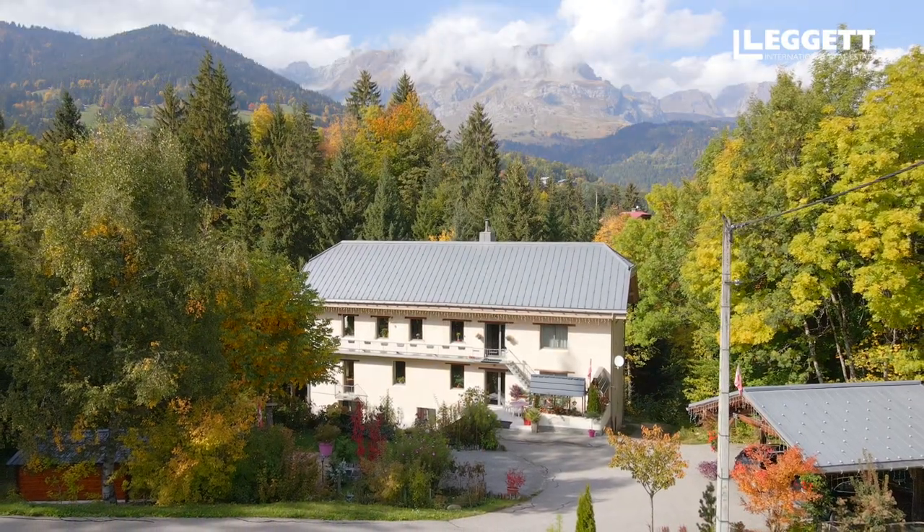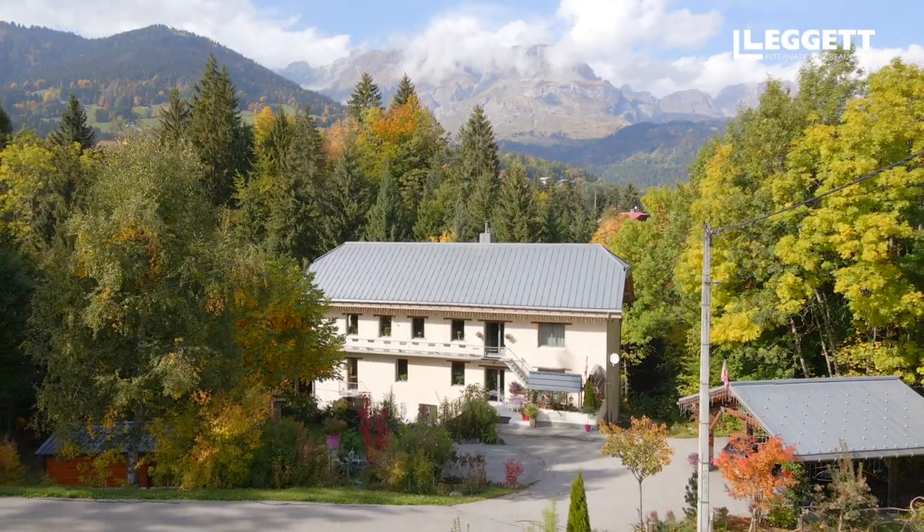If you're looking for an investment property in the Alps that you can also enjoy yourself, then please do get in touch for more information or to organise a visit of this beautiful property. Thanks for watching.